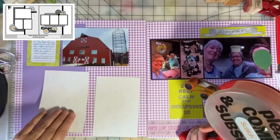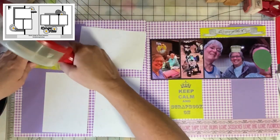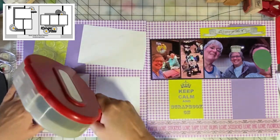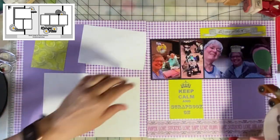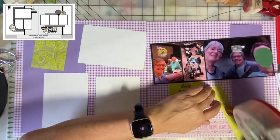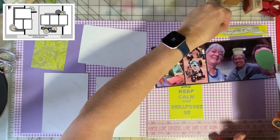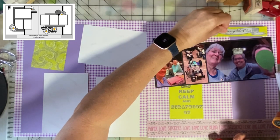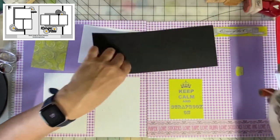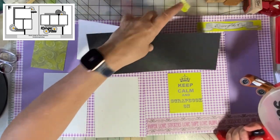I've been scrapbooking for probably at least 25 years, and somewhere I have a scrapbook about scrapbooking. I need to add this layout to that scrapbook, because over the years we've attended different events, and when I scrapbook about those I try to put them into the scrapbook about scrapbooking.